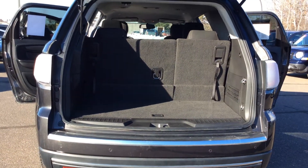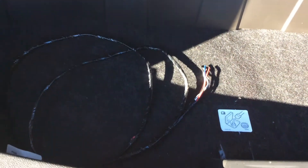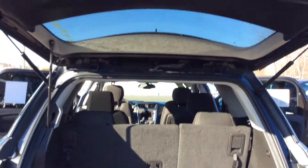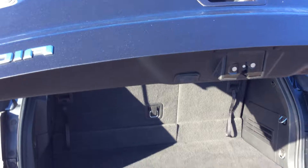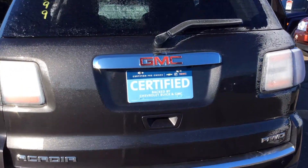Let's take a look at the rear here. This vehicle does come with a 2-inch receiver. Storage under the rear here. The rear third row seats do fold out. This is a power lift gate — just simply press the button right there.